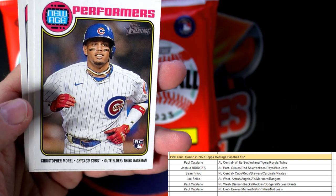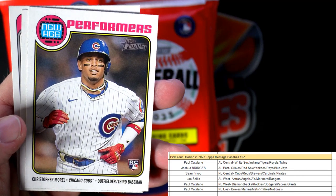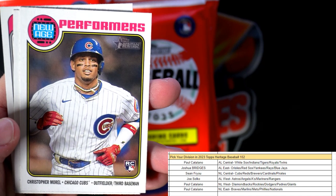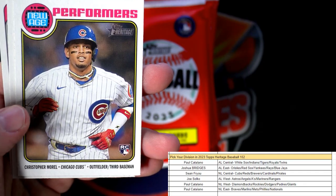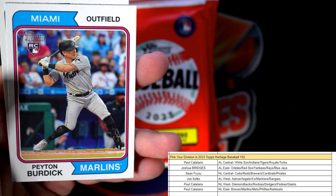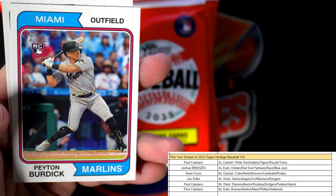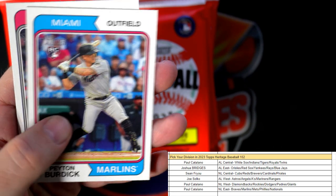Sean, that's a good one — I knew you were looking for him. This is going out to National League Central, Sean F. Nice Christopher Morrell rookie card coming out to you, we'll make sure that gets top loaded for you. Peyton Burdick, Marlins rookie card, and this is National League East going out to Paul C. Coming out to you with a nice Mike Trout.